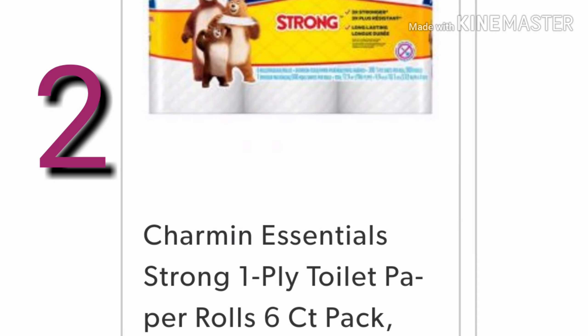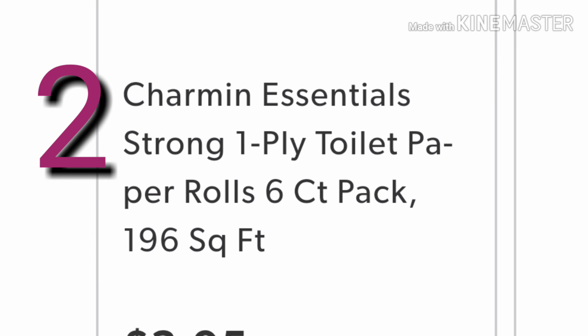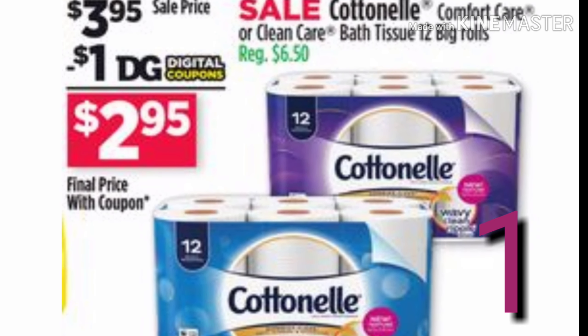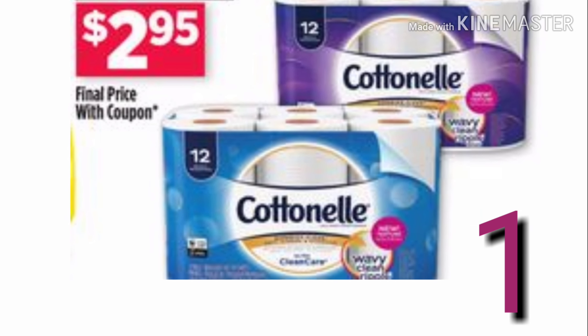First, we're gonna get the Charmin Essentials — we're gonna buy two of these. They are the six-count pack and they are on sale for $3.95. Then you want to pick up one pack of the Cotton Now, which is 12 rolls, and these are also on sale for $3.95.